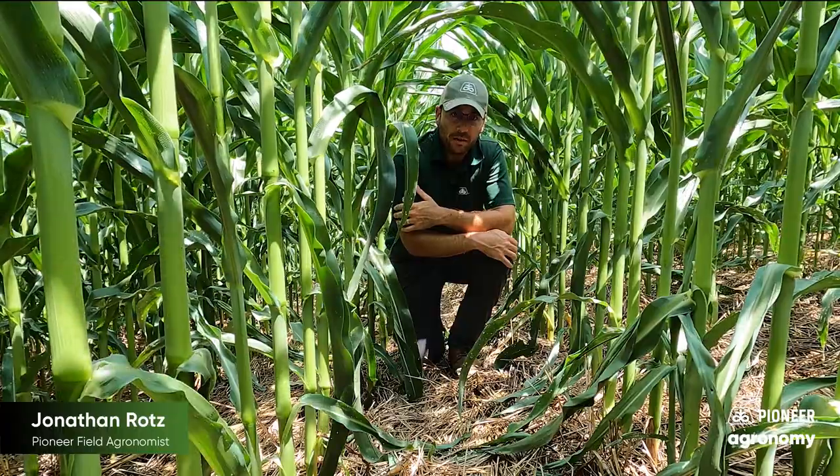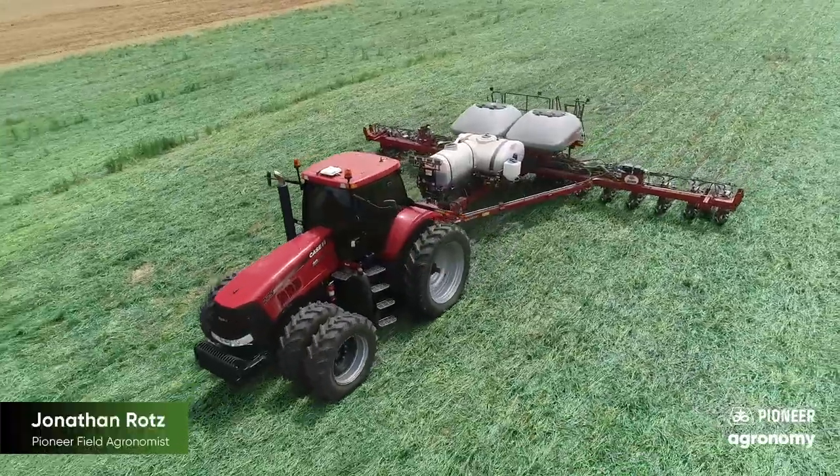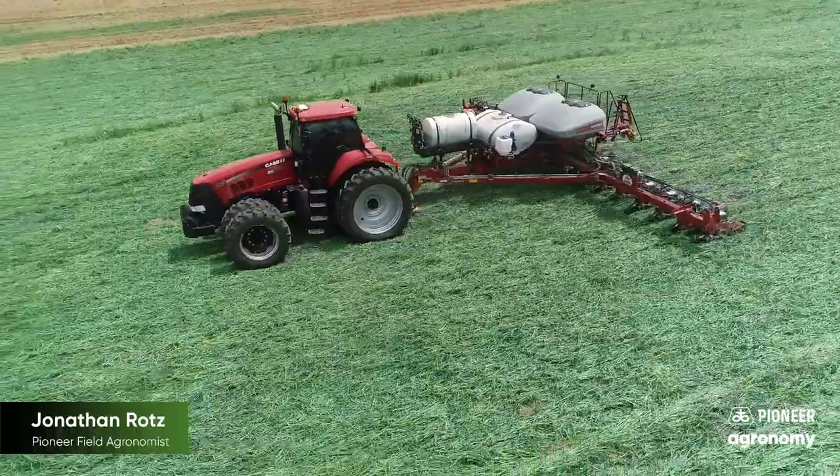Now once again, if we think back on this field, we visited once early to talk about when do we time burndowns, another time late to look at exactly how the producer was planting through large cover, and coming back now, late July, to look at some of the benefits of cover.